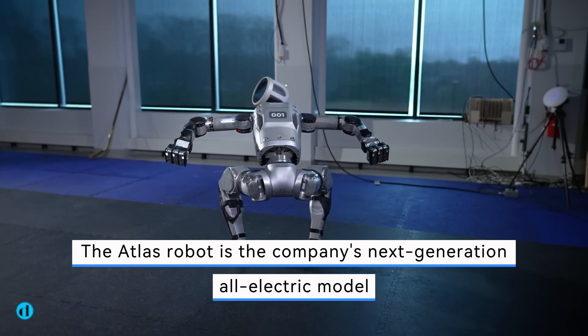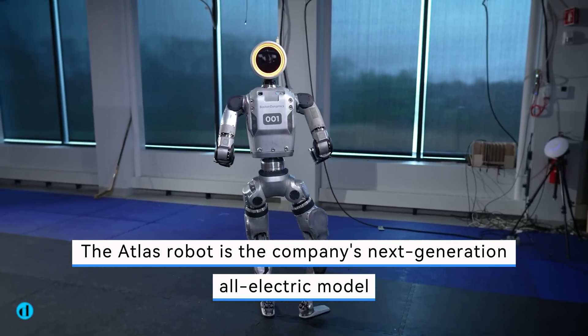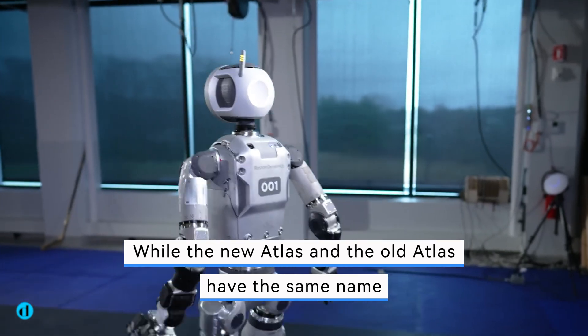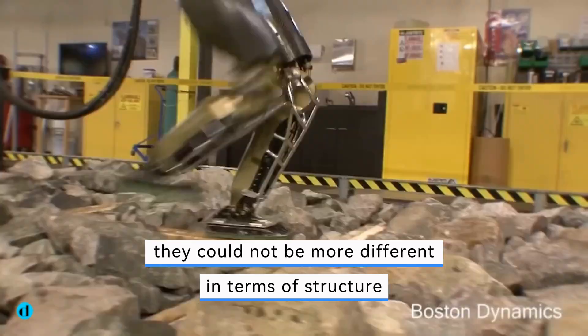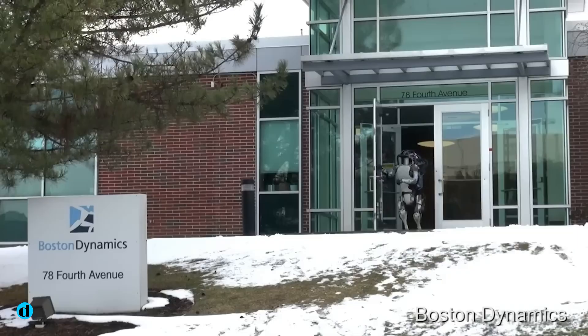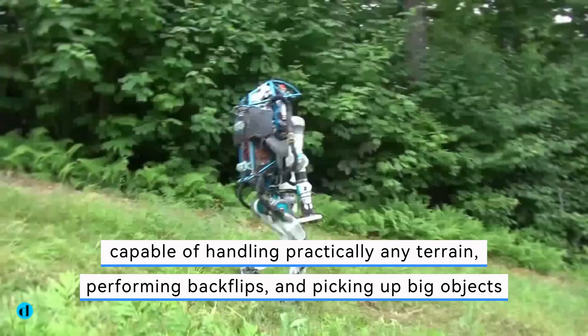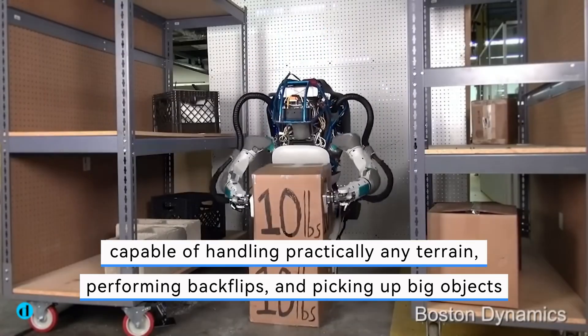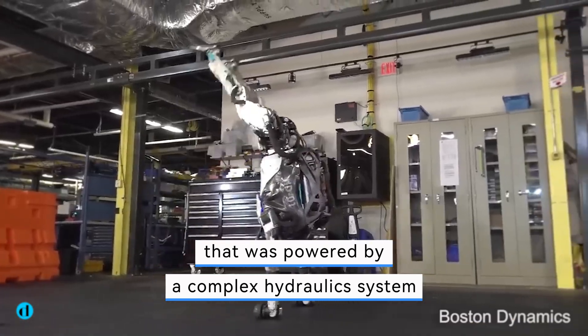The Atlas robot is the company's next-generation all-electric model. While the new Atlas and the old Atlas have the same name, they could not be more different in terms of structure. The previous Atlas was a research platform and viral sensation capable of handling practically any terrain, performing backflips, and picking up big objects — powered by a complex hydraulics system.